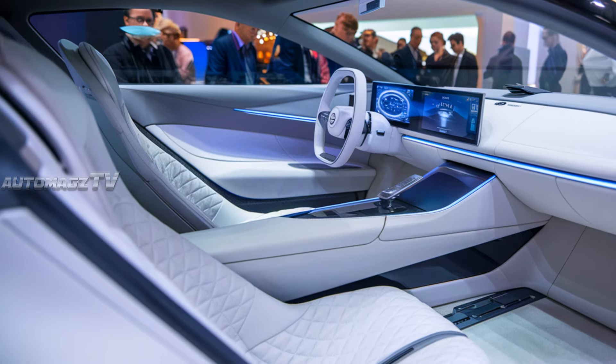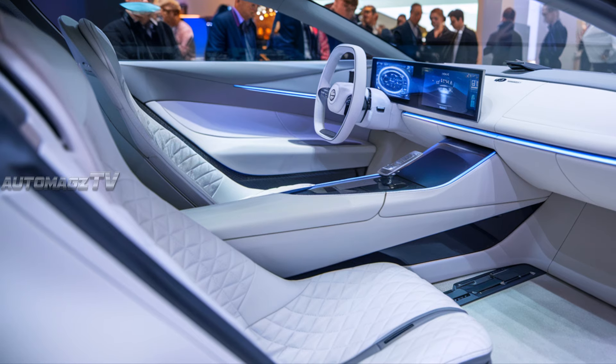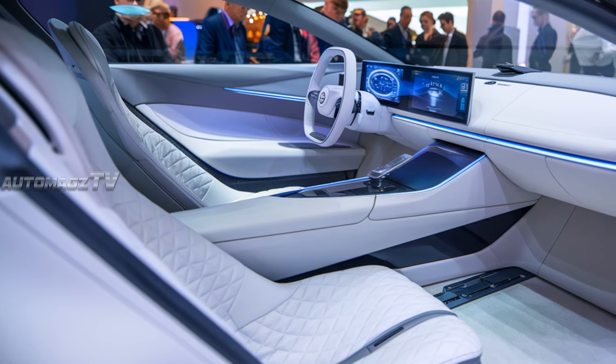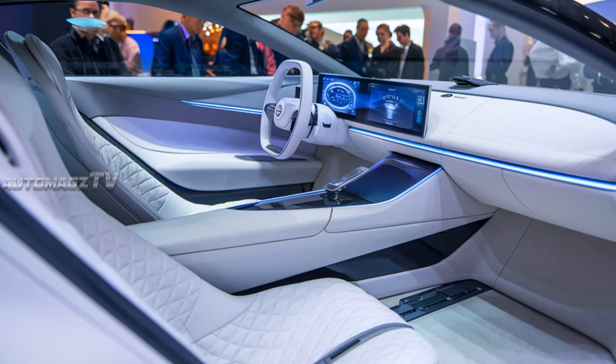The interior of the 2025 Silvia combines luxury with minimalism, reflecting Nissan's commitment to high-tech and sustainable materials. The cabin is driver-centric, with an all-digital display stretching across the dashboard, integrating both the instrument cluster and infotainment in a seamless panel.